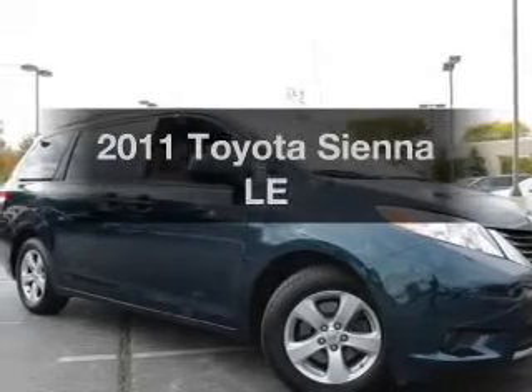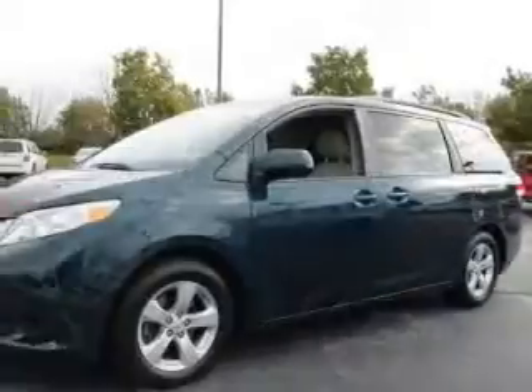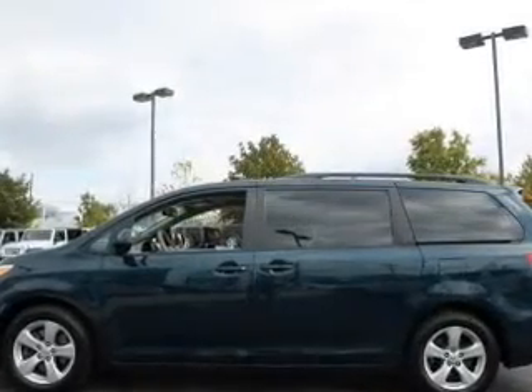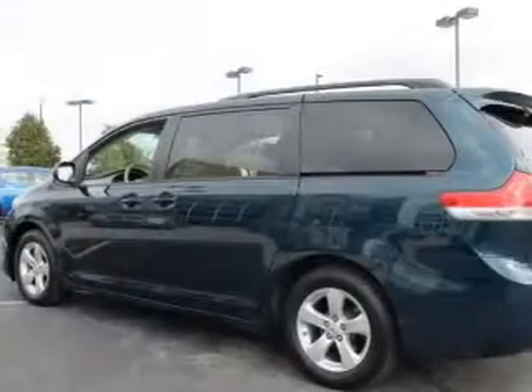Check out this 2011 Toyota Sienna. If you're looking for an automobile with great attributes, look no further. With a reliable six-cylinder engine, the powertrain includes front wheel drive, connected to a smooth shifting six-speed automatic transmission. Premium wheels lend a distinctive appearance.